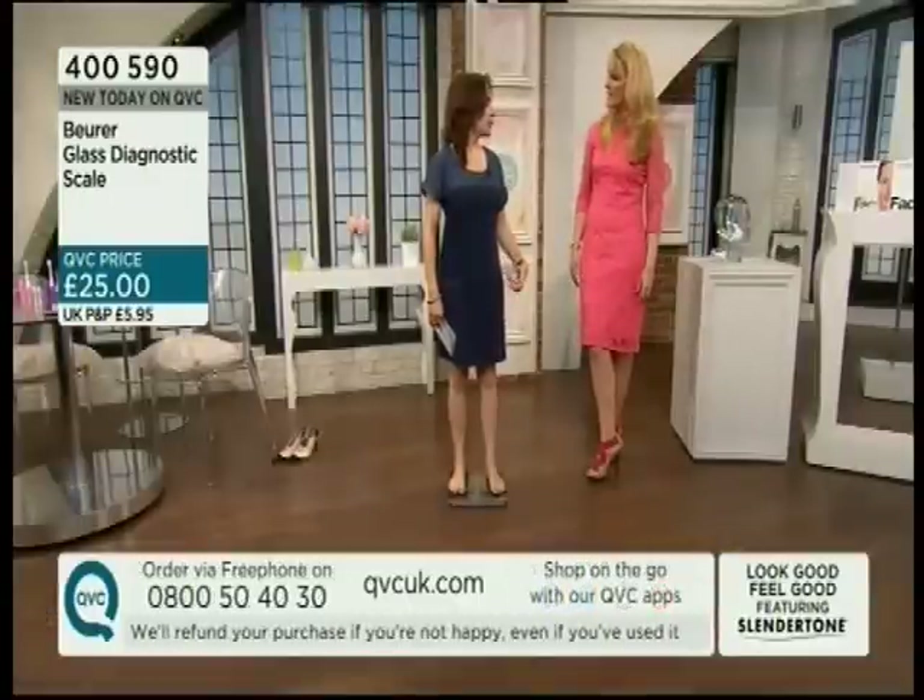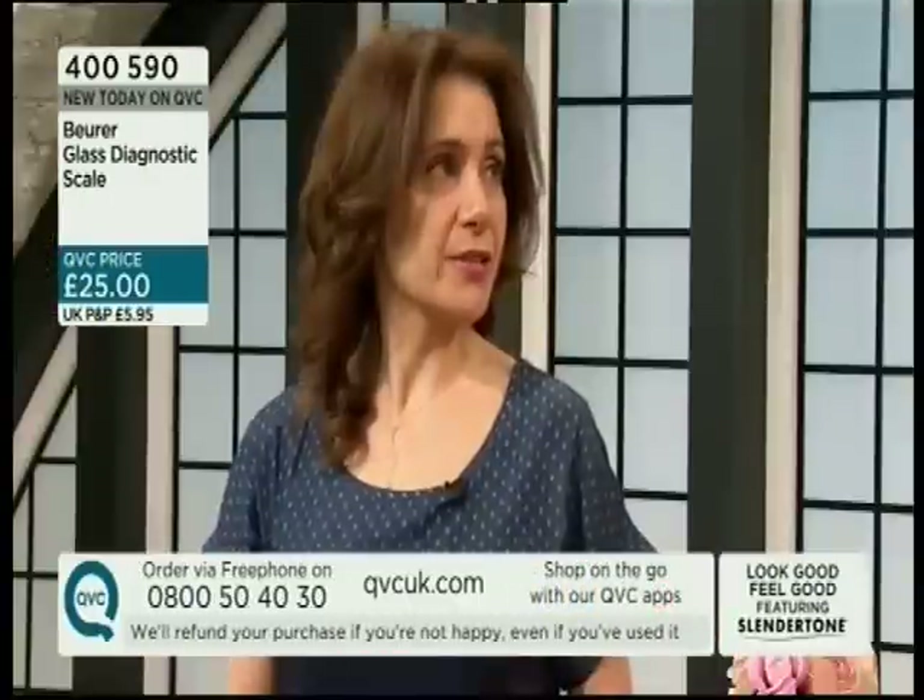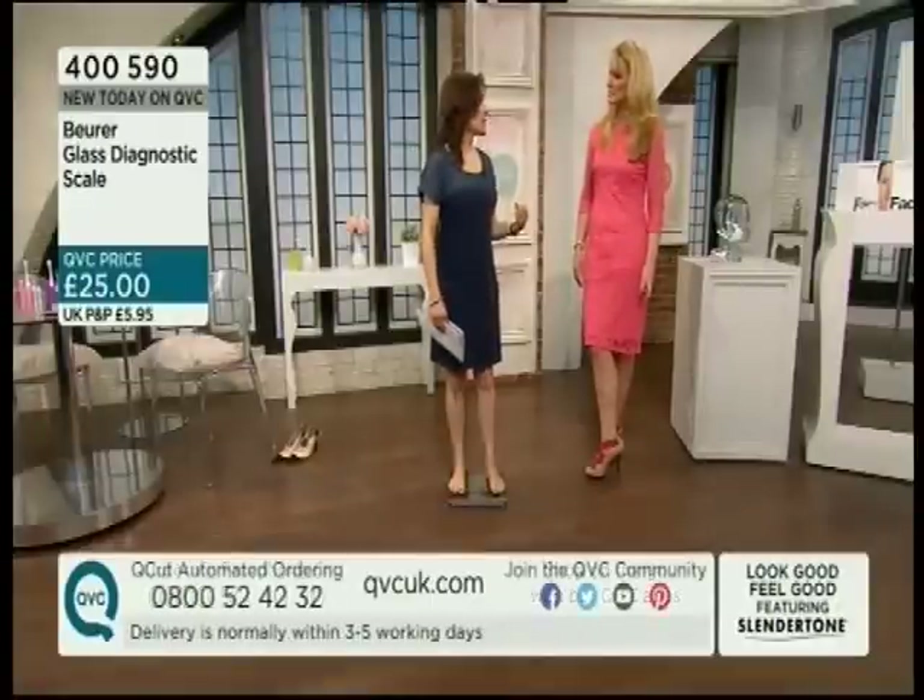I've never been one for weight - I've always gone on what my clothes look like or feel like. I think weight is quite dangerous because it's not telling you what's going on inside, and we focus so much on it. Muscle weighs more than fat, so you might think 'I'm on this diet, I'm doing exercise, and I'm not losing weight.' But when you go on this, it's more a barometer of your health and your body - like using a blood pressure monitor.